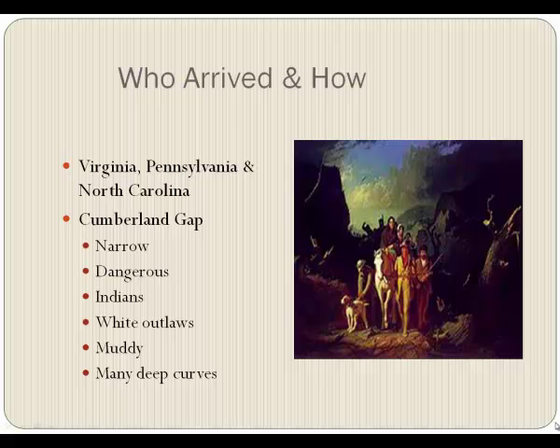The picture you're looking at is one of the most famous paintings. It shows Daniel Boone leading a group of settlers into Kentucky through the Cumberland Gap, which is the way most of them did come in the 1770s. They came from Virginia, Pennsylvania, and North Carolina. The Cumberland Gap was narrow — you couldn't get a wheeled vehicle through.